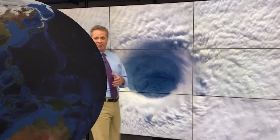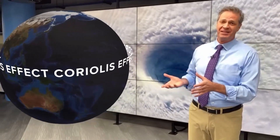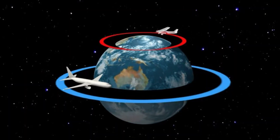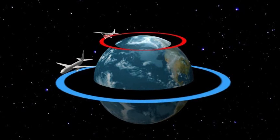Once a hurricane does form, you've noticed they spin counterclockwise, like a record. That has everything to do with something called the Coriolis Effect, and that has everything to do with the fact that our planet Earth is a huge rotating sphere. That means objects near the center or equator of the planet are moving much faster than objects near the top or north pole.